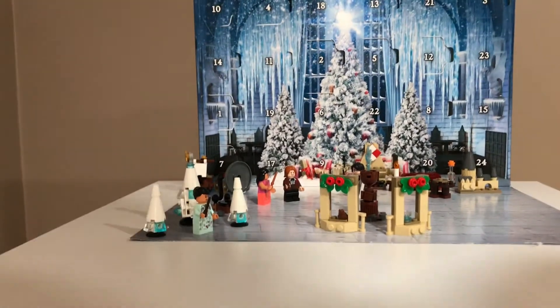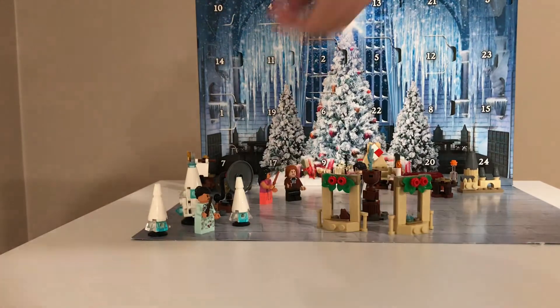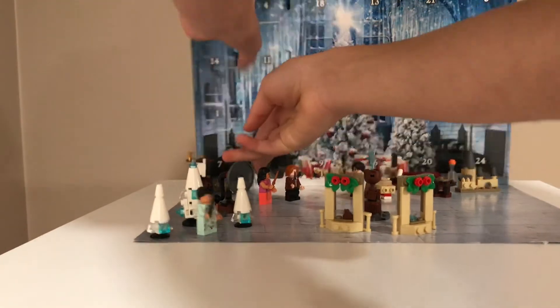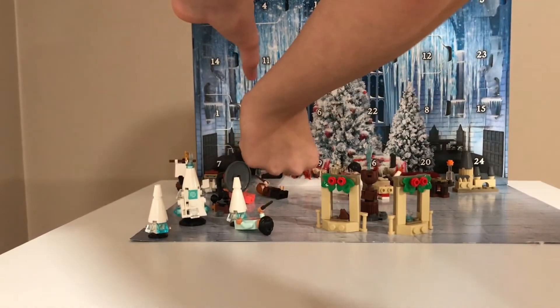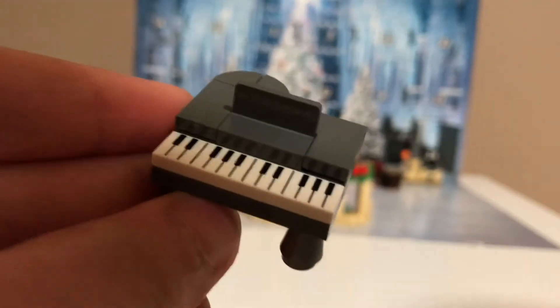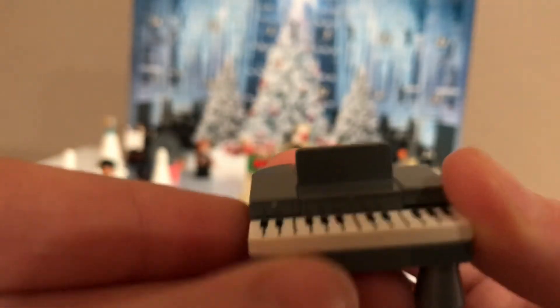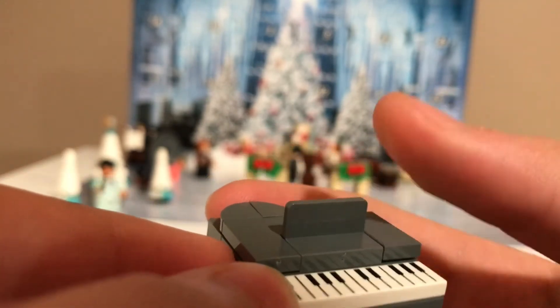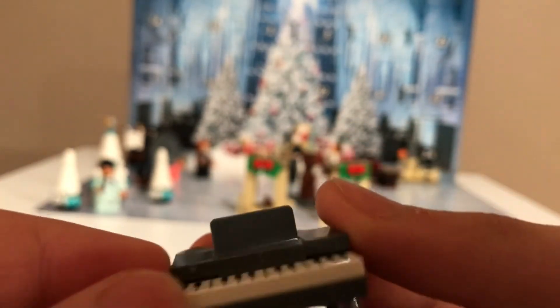Here we have the Harry Potter Advent Calendar, and day 17 is right here. And it's a piano. Let me just get it out. Here is the piano, and it looks really good.